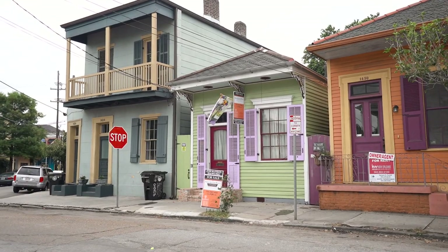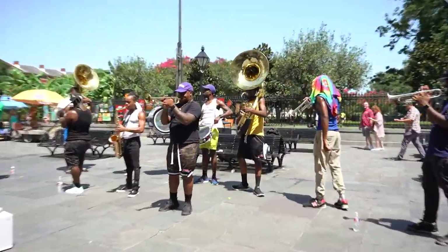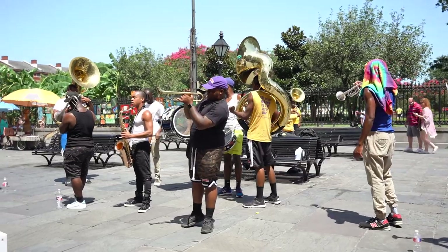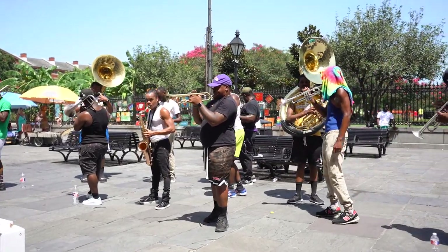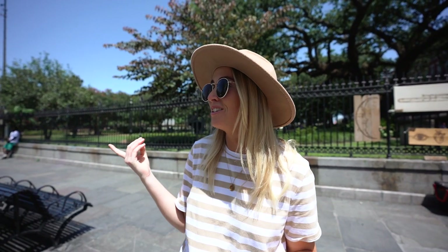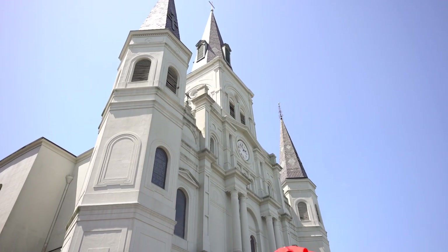We're currently walking down to Frenchman Street to go to a jazz bar to watch a jazz band, but I swear you don't even need to go to that street — just walk around and you will find a complete jazz band. We've come down to Jackson Square, which is basically the spot to come when you're heading downtown.